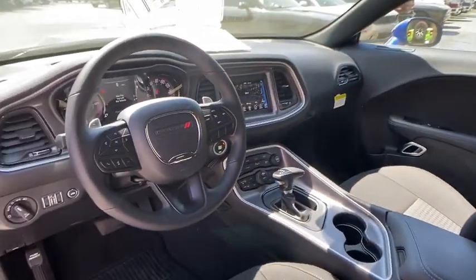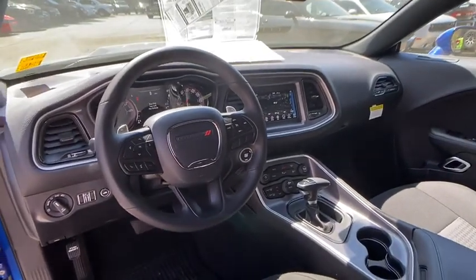If you like it online, you'll love it in your driveway. Take it for a spin today. Stay tuned.